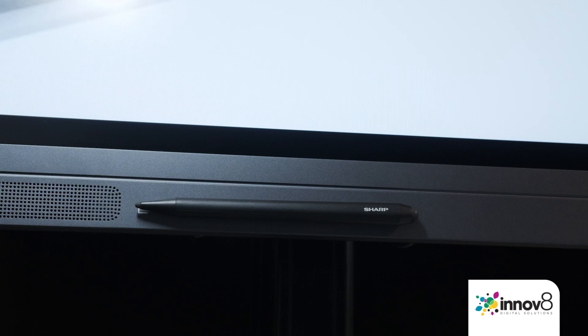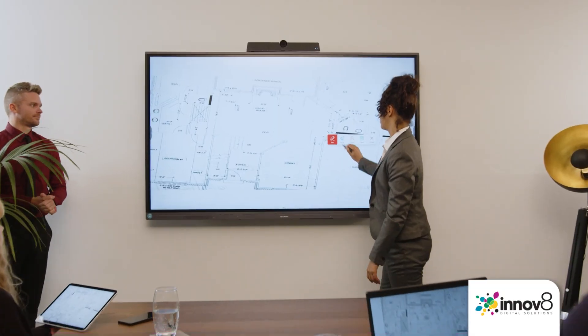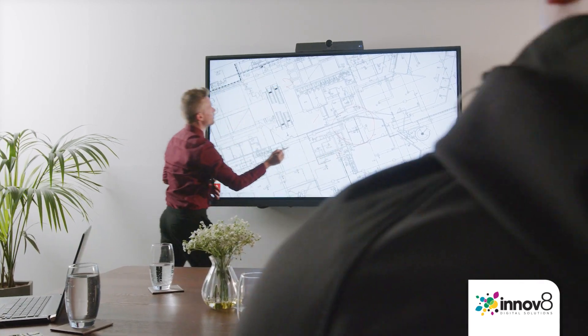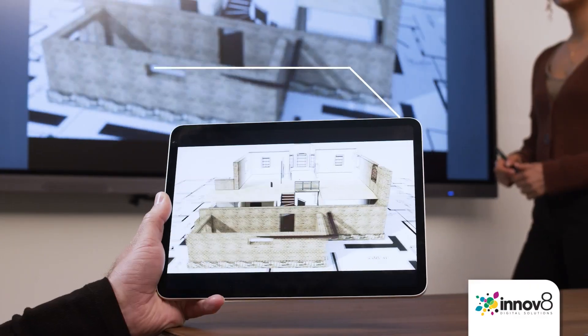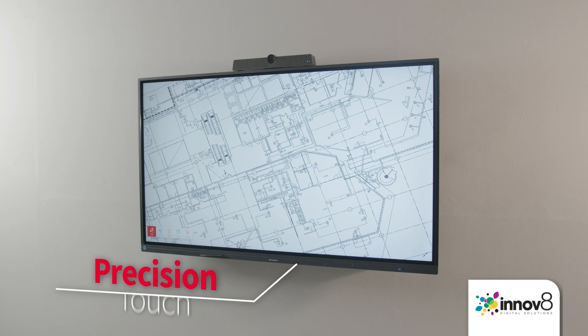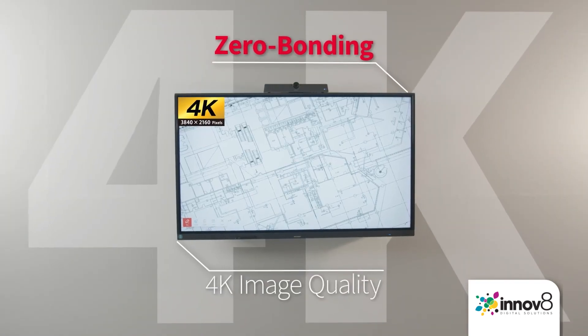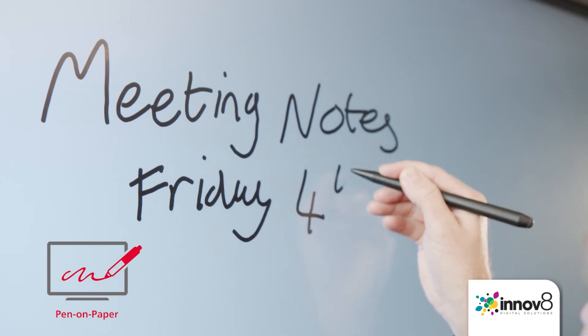Our latest addition is the Sharp PNL2B Smart 4K BigPad Series. Designed to inspire and encourage group collaboration, it facilitates wireless sharing and greater productivity in meetings and presentations, with precision touch and zero-bonding 4K image quality and a pen and paper user experience.